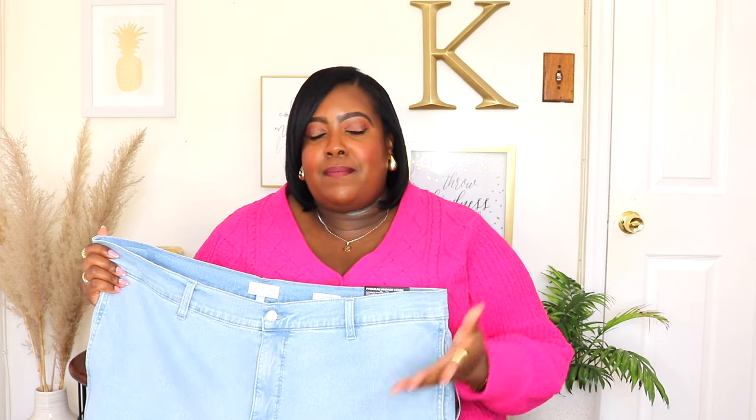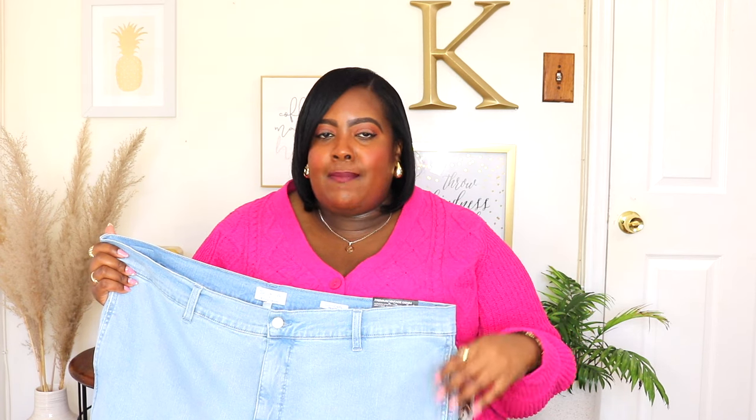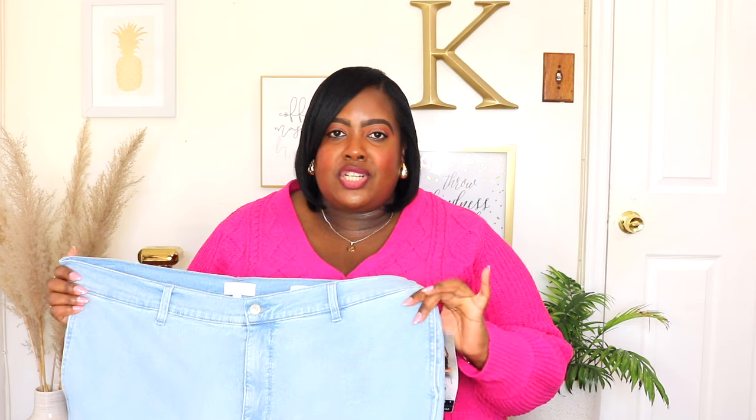You could style this with your favorite bodysuit, you could style it with a peplum top like me, or you could do a denim on denim moment with this pants. It's just so cute.